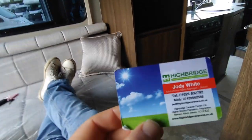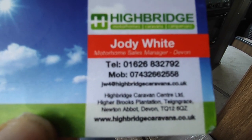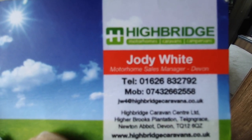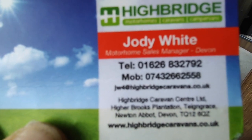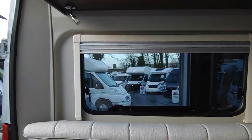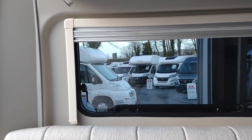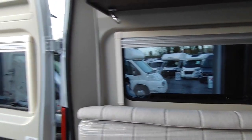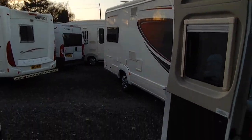This is us — Highbridge Motorhomes Devon Branch. The Compasses are dealt with out of the Devon branch. You can find us at highbridgecaravans.co.uk, call us on 01626 832792, or if we're busy filming out here, call direct on 07432 662558. Come and see us at Highbridge Caravan Centre, Highbridge Plantation, Kingsteignton, Newton Abbot, Devon — just off the A38 South Devon Expressway, right next to our forecourts. Ask us about the 2023 Compass Avant-Garde CV40. Thank you very much, goodbye.